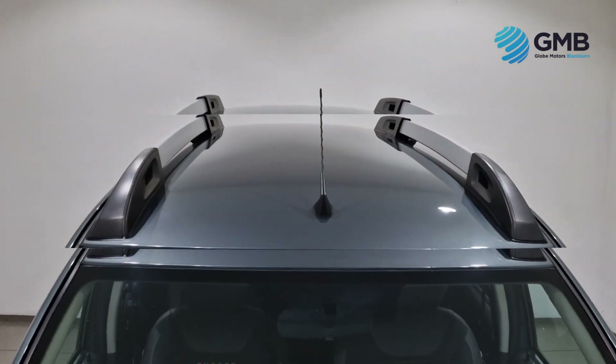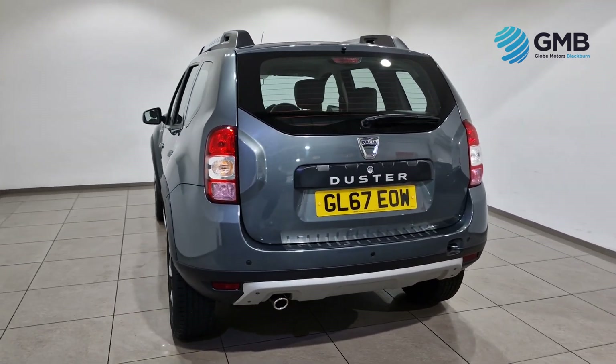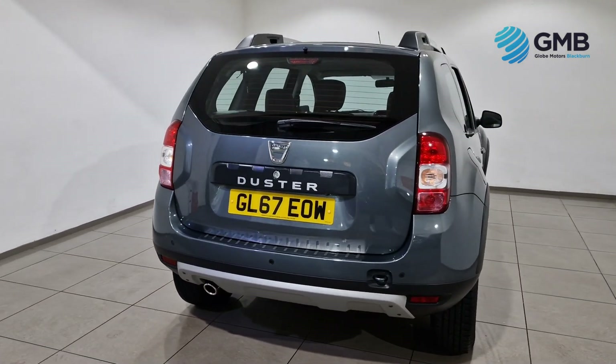We perform a vast array of checks which include checking for nicks, scrapes, scratches or rust spots on the bodywork, curbing or scraping on the alloy wheels and all electrics to make sure they are in perfect working order.